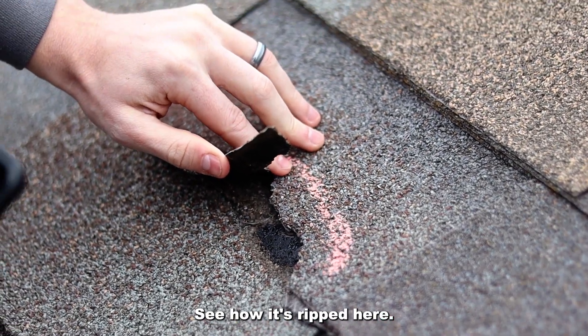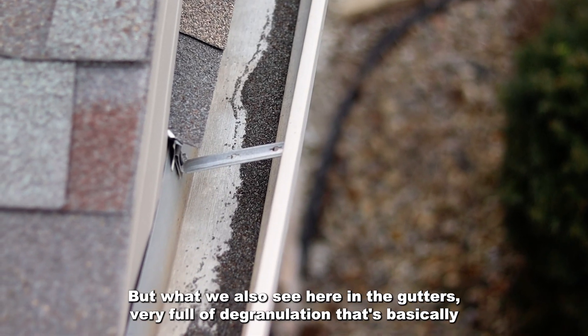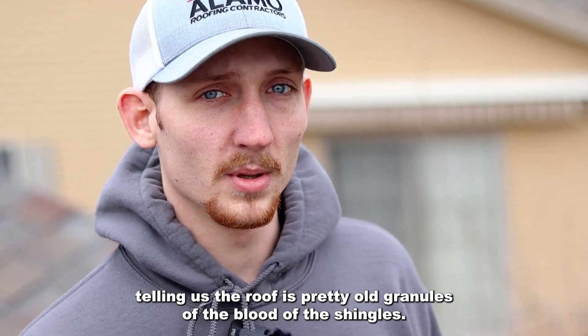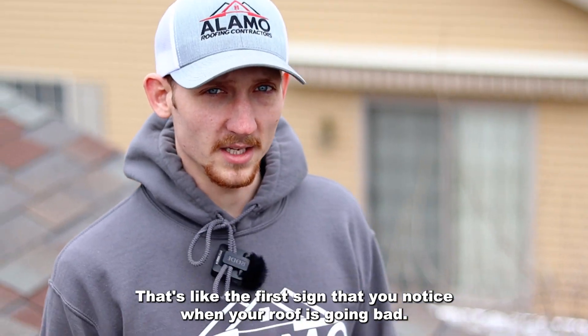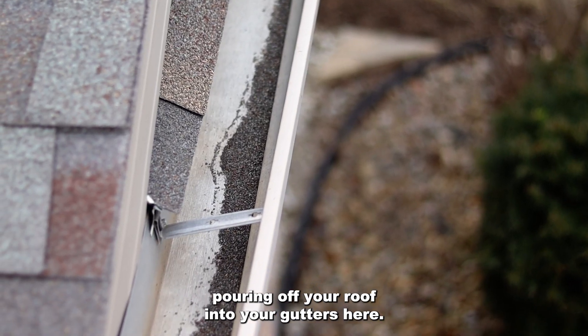You see how it's ripped here. These are the only ones I see like missing. But what we also see here in the gutters — very full of degranulation. That's basically telling us the roof is pretty old. Granules are the blood of the shingles, so that's like the first sign that you notice when your roof is going bad. If you're seeing all the granules pouring off your roof into your gutters, that's a red flag.